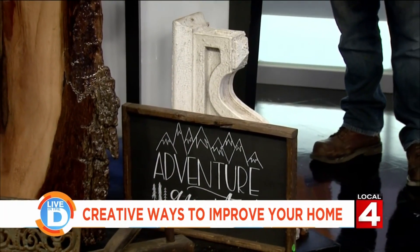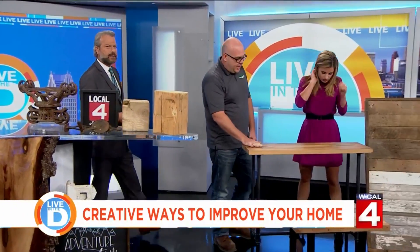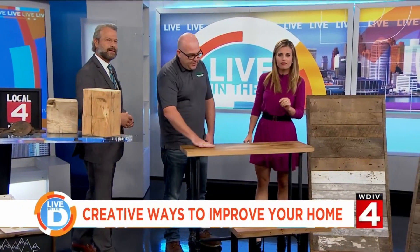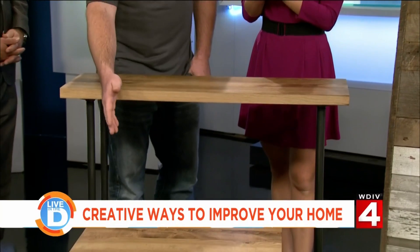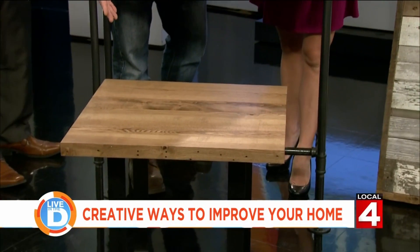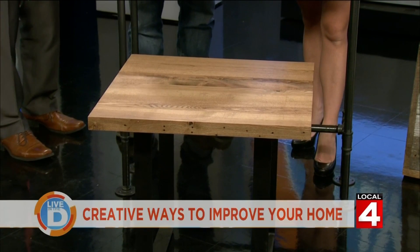Over here with the pipes for legs and the tabletops — this is kind of an industrial table that we do. This is our reclaimed oak top with the black pipe base on it. And then we've got this table here with another reclaimed oak top with kind of an industrial metal leg on it.